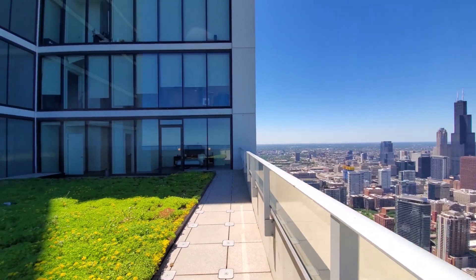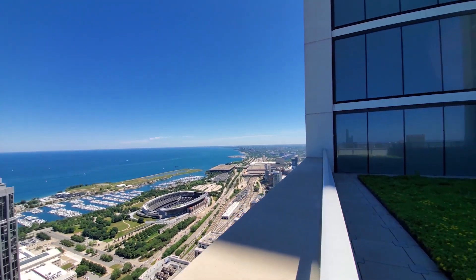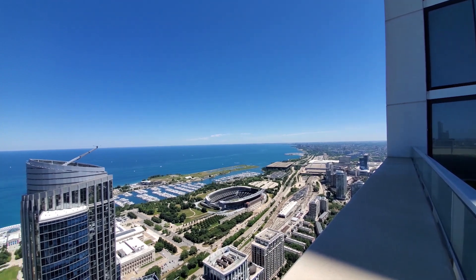The apartment has a large east terrace with a wraparound view from the skyline south to Indiana, over Soldier Field and the museum campus.